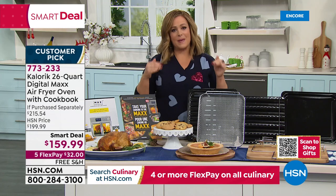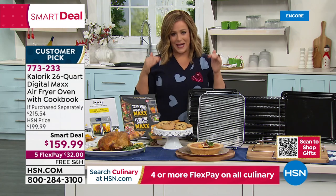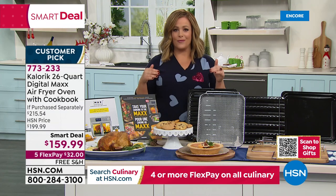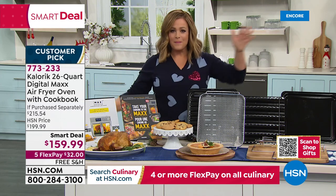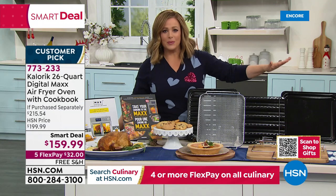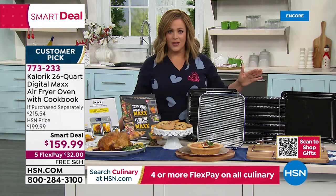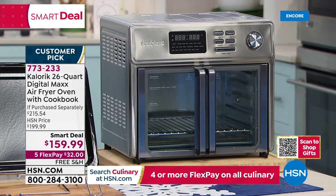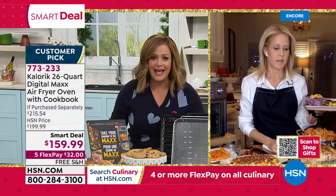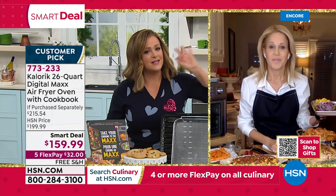Right on time for Thanksgiving and Christmas — when you need all the oven space — this becomes your favorite new appliance. Bake the desserts in here, do the side dishes, or the appetizers. Let the conventional oven do what it has to do while the Max handles the rest. And when it's not holiday season, you may never turn your oven on again — it really does everything and does it so well.